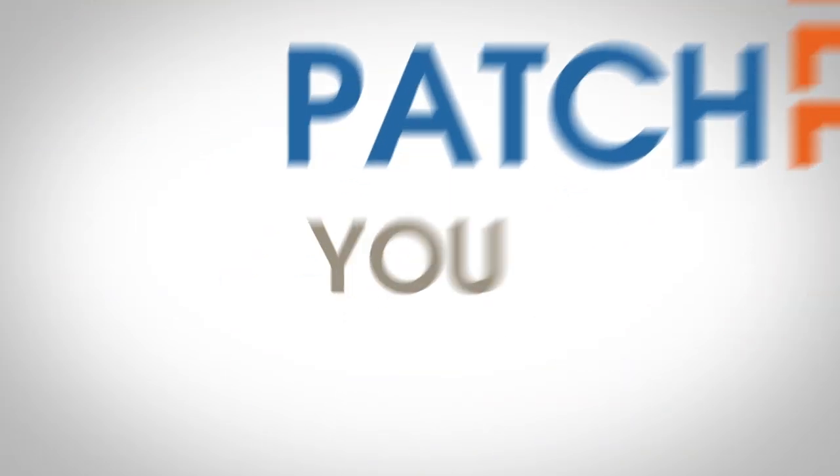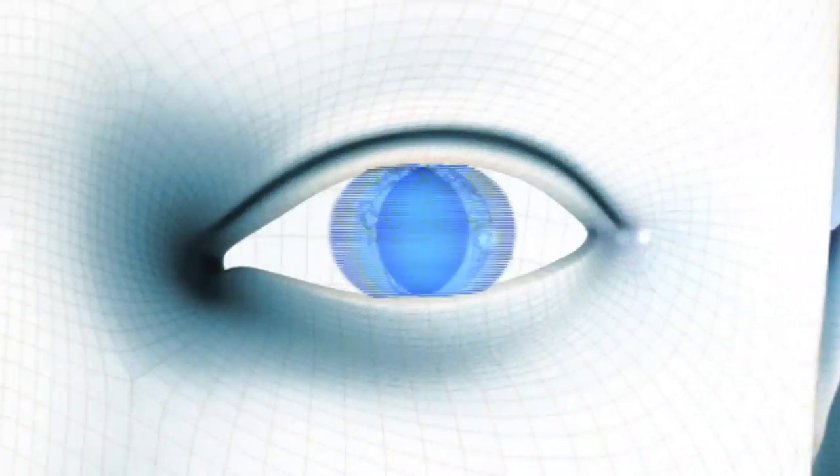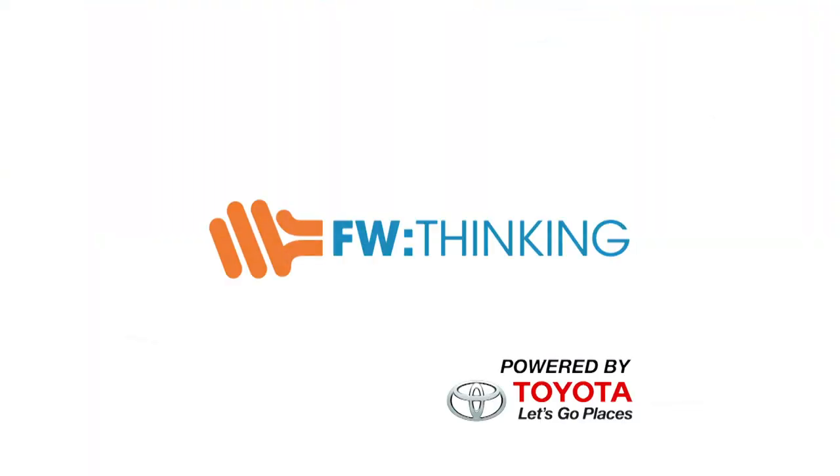In the future, doctors will patch you up, literally. Hey, welcome to my podcasting lair. I wanted to talk today about computers, miniaturization, and electronic skin.